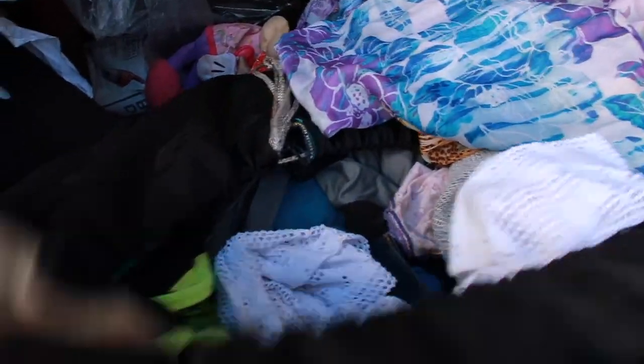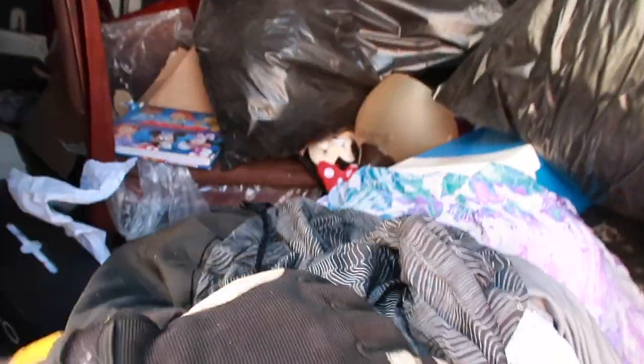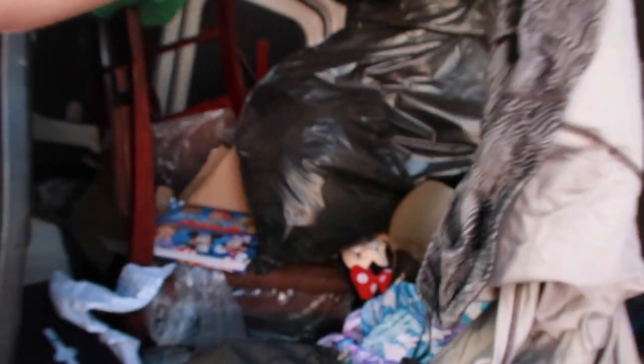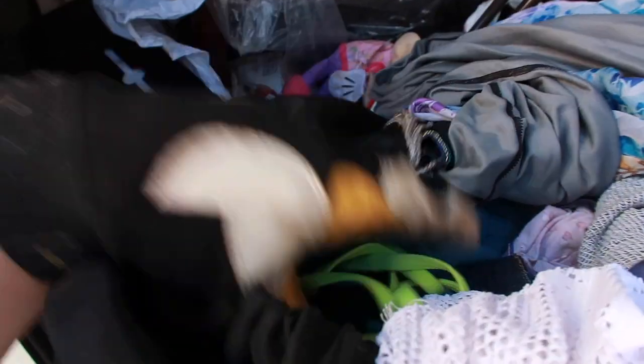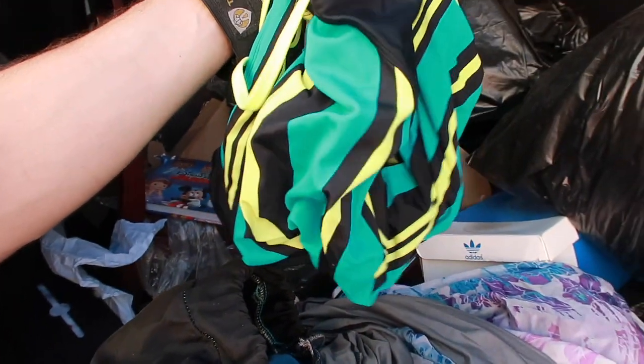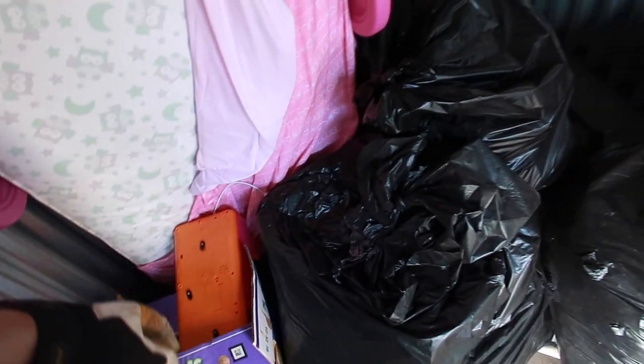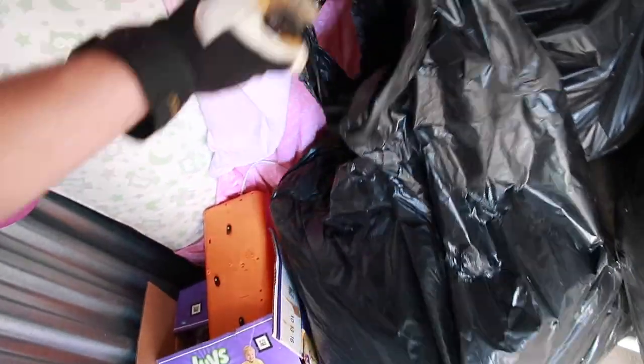Looks like some Lululemon - this is Nike dry fit 3X, not sure if it's pants or a jacket. Looks like this is all athletic wear - looks like a bathing suit. We are down to like three bins and then whatever this mattress is - maybe somebody doesn't want that. Lots of clothes - the storage unit of clothes.